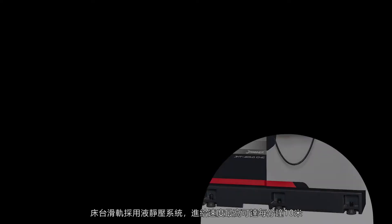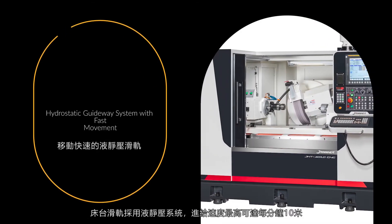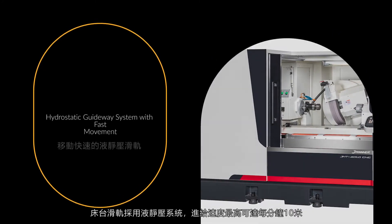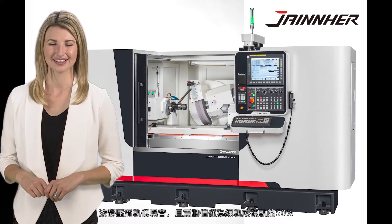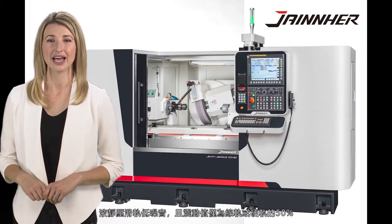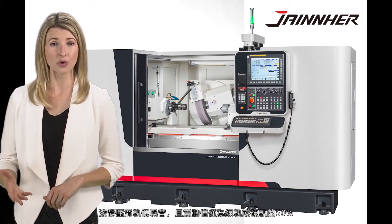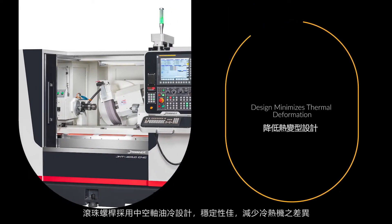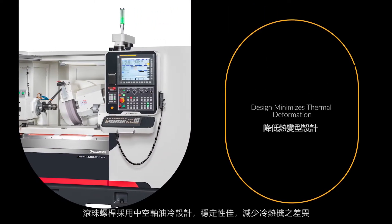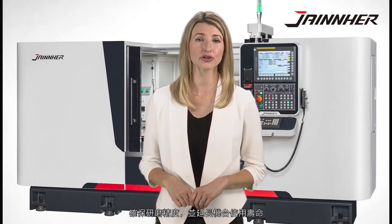The JHT-4010CNC implements a hydrostatic guideway system with fast movement. The feed rate can reach speeds up to 10 meters per minute. The hydrostatic guideway system has advantages over box or linear guideways, offering lower noise and vibration when the machine is running. This machine uses a hollow hydraulic cooling system design on the ball screw to minimize thermal deformation, ensuring machine positioning accuracy and longer service life.